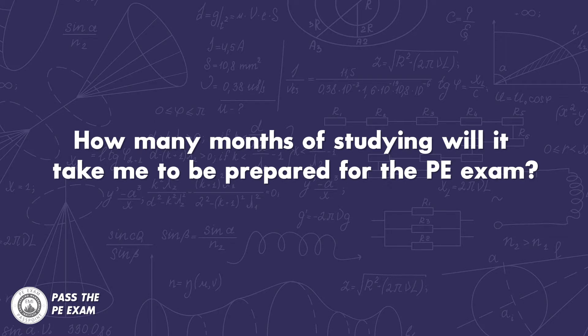Now I'd like to answer some questions I've received related to studying and preparing for the PE exam. Number one: how many months of studying will it take me to be prepared for the PE exam? Everyone is different, so the true answer is it's up to you. That being said, I would recommend budgeting at least six months for preparing for the PE exam. If you plan for six months, it should give you ample time to cover the materials you'll need in time for the exam.